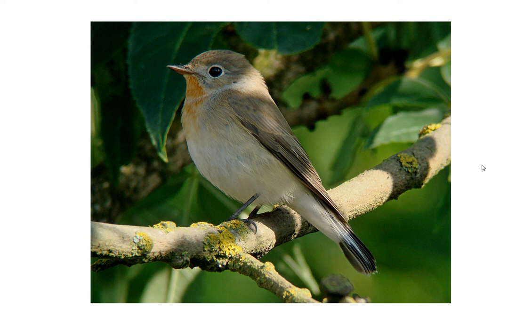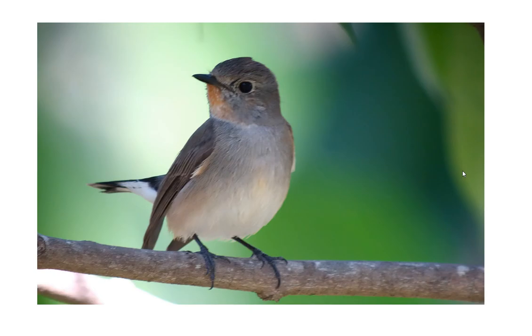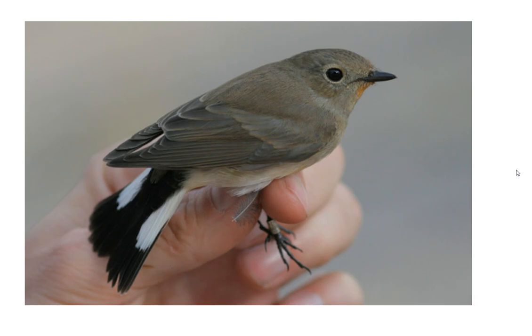Here's an adult male red-breasted flycatcher - I think I've seen two or three of these in the autumn in Britain. And here's an adult male tiger flycatcher which, contrary to some literature, can show reddish throats in the autumn - thanks to Brian Small for this shot. Look how grey it is across the breast.